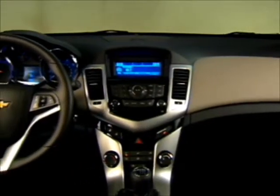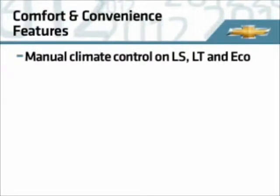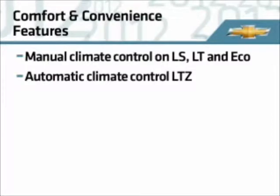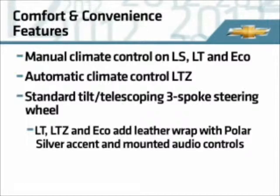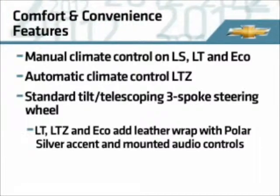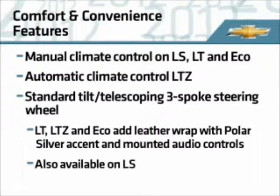Cruze offers several standard and available convenience features. Manual climate control is standard, and LTZ adds automatic climate control. The three-spoke steering wheel tilts and telescopes and includes a leather wrap with a polar silver accent and mounted audio controls on LT, LTZ, and Eco. These controls are available on LS as well.